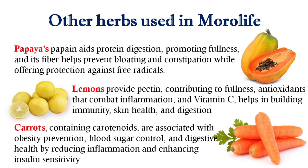Next is Lemons. Lemons provide pectin, contributing to fullness, antioxidants that combat inflammation, and vitamin C, which helps in building immunity, skin health, and digestion.